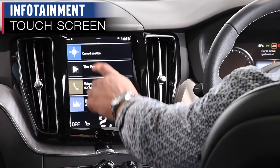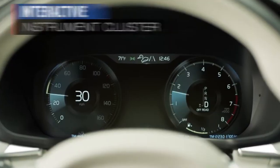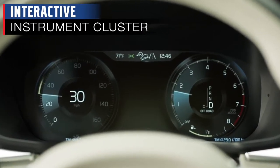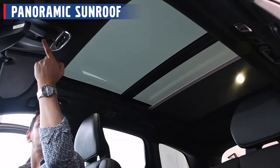The infotainment touchscreen comes with Apple CarPlay and Android Auto. You've also got wheel-mounted controls and an interactive instrument cluster. The XC60 I'm in comes with the lifestyle optional extra, which includes heated front seats, panoramic sunroof and tinted rear glass — perfect for adventure no matter what the forecast is.